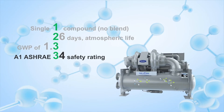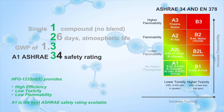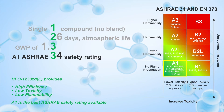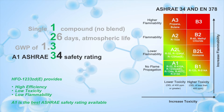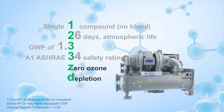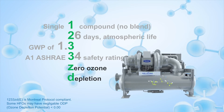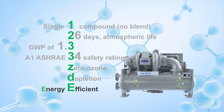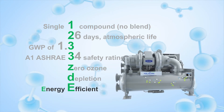HFO1233ZDE provides a high-efficiency refrigerant solution with an A1 safety rating — the best rating possible. It is Montreal Protocol compliant and is the most efficient refrigerant among the new alternatives.